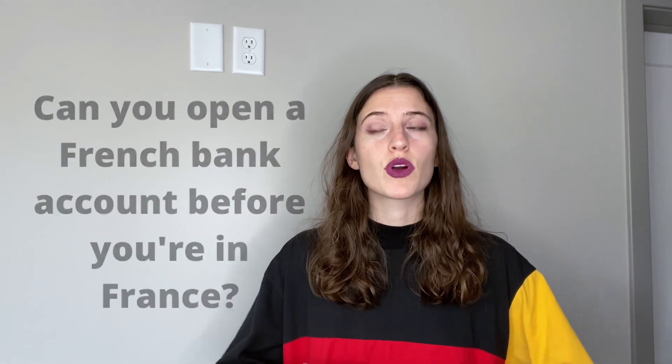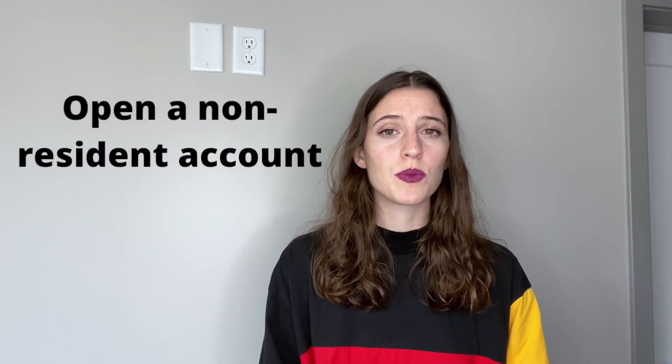I also want to talk about the possibility of opening a French bank account before you're physically in France — something I hadn't previously considered. Apparently some French banks will let you open a non-resident account before arriving, but this may require a minimum deposit, and there might be restrictions depending on what country you're in, especially non-EU countries. You'll need to provide documentation either online or by mail — and mail takes a really long time.